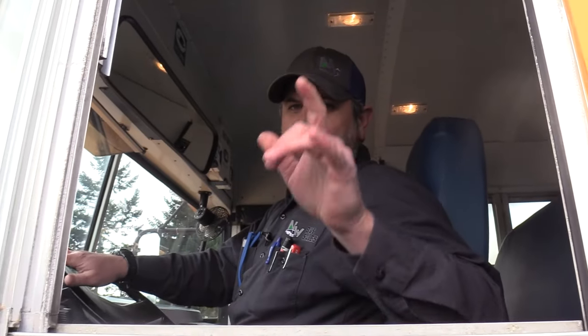Good afternoon, everyone. Eric here, Northwest Bus Sales again. Jackie's behind the camera. Climb on in here and we're going to go for a test drive. I'm going to show you how to rally this six-speed Spicer.